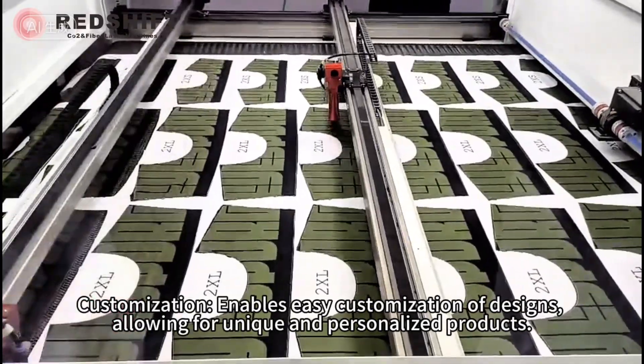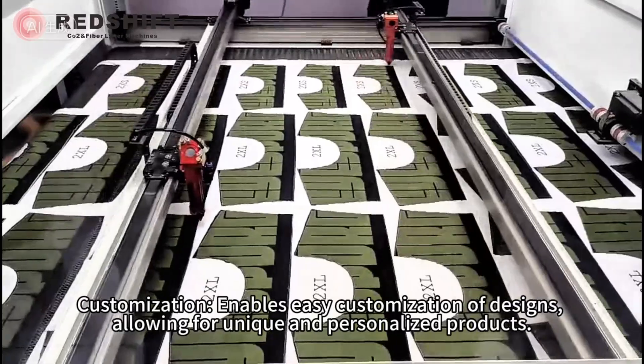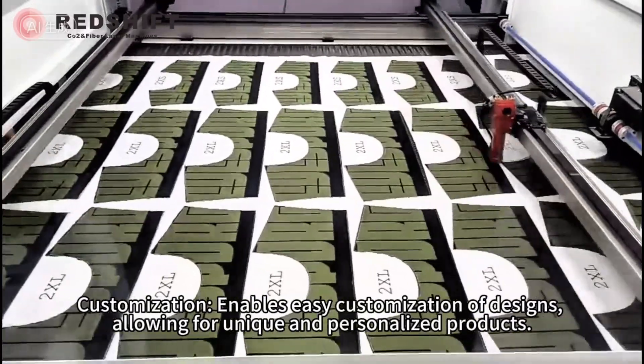Customization — enables easy customization of designs, allowing for unique and personalized products.